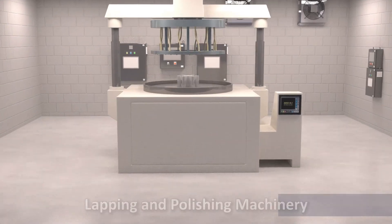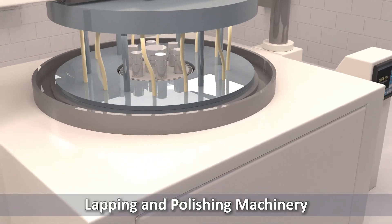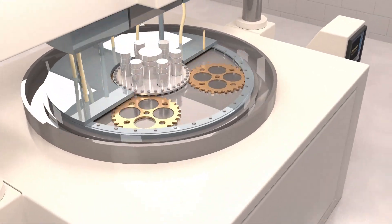An abrasive-free lapping process achieves perfect surface smoothness, preparing the wafer for polishing. The polishing process then further refines both surfaces of the wafer, delivering an exceptional finish that meets the highest standards of quality.